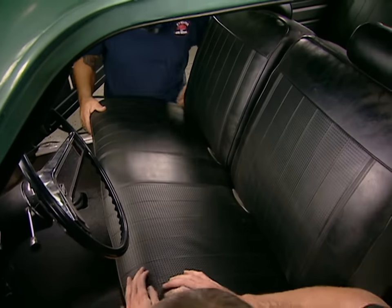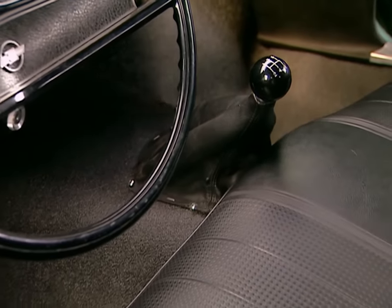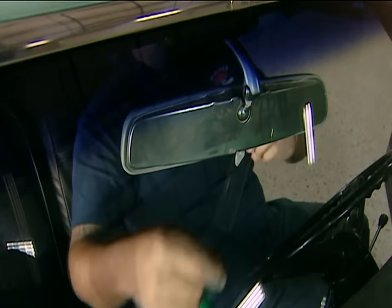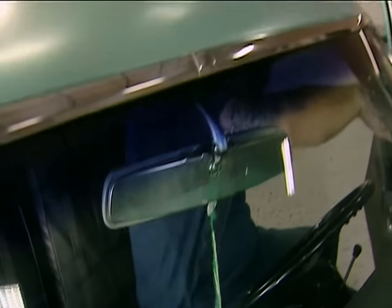I'm thrilled we were able to keep this bench seat — with the shorter shifter, you can't get any closer to a stock look than this. Old Blue Hair's going to leave the beauty shop later on in the show.